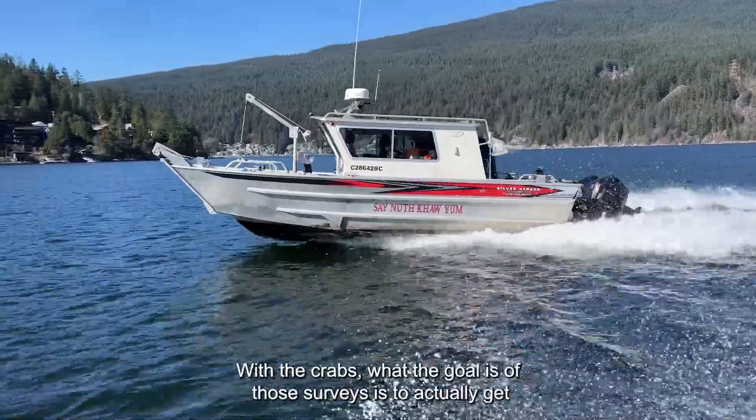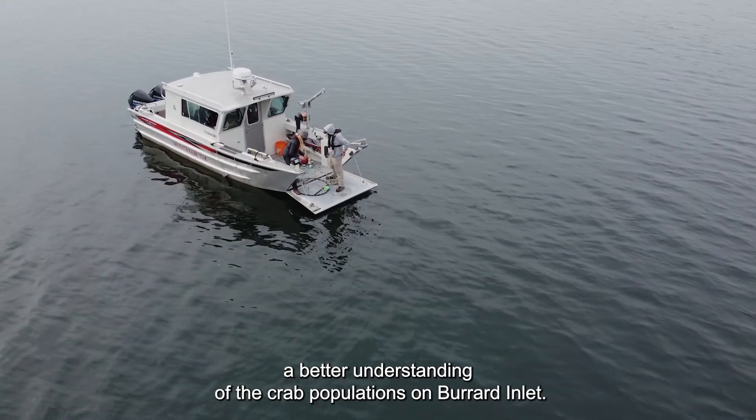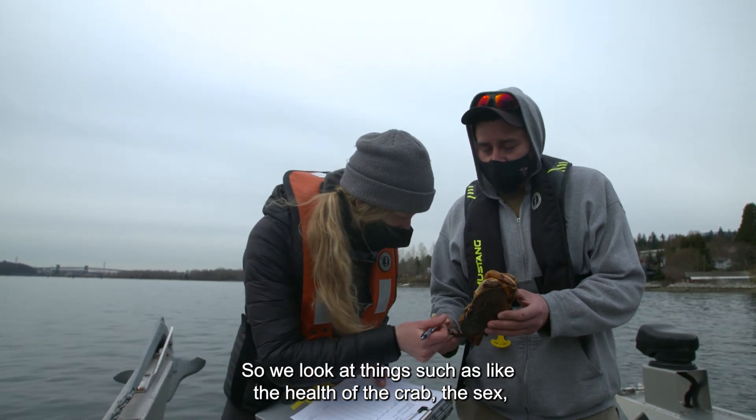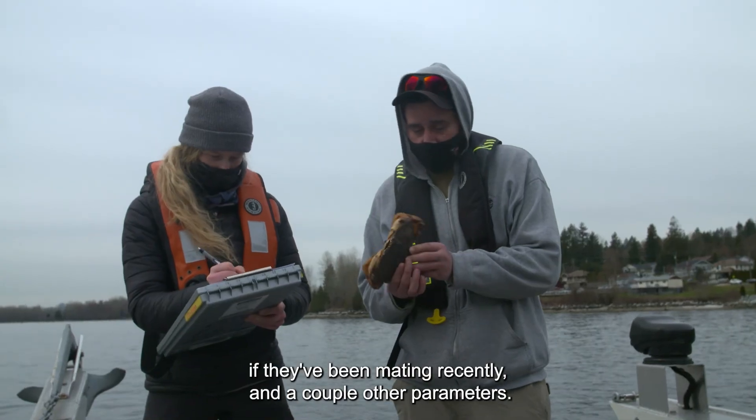With the crabs, the goal of those surveys is to get a better understanding of the crab populations on Burrard Inlet. We look at things such as the health of the crab, the sex, if they've been mating recently, and a couple of other parameters.